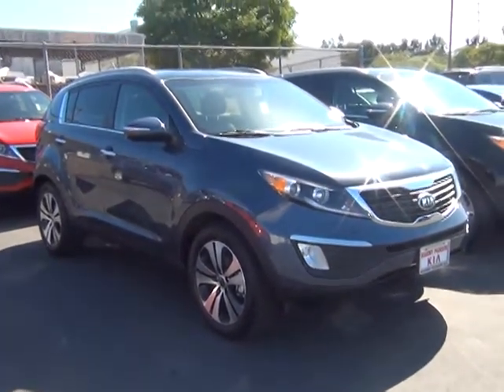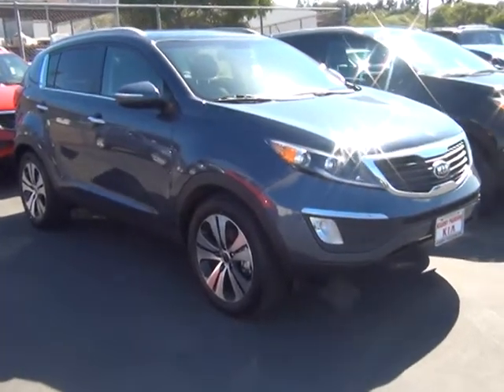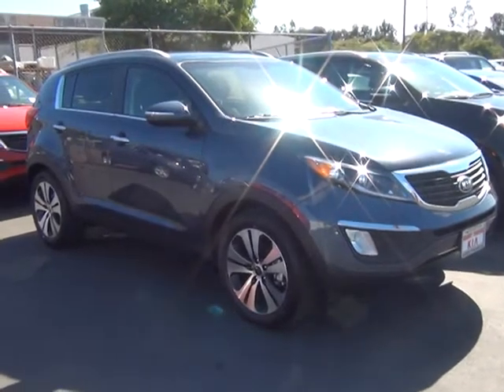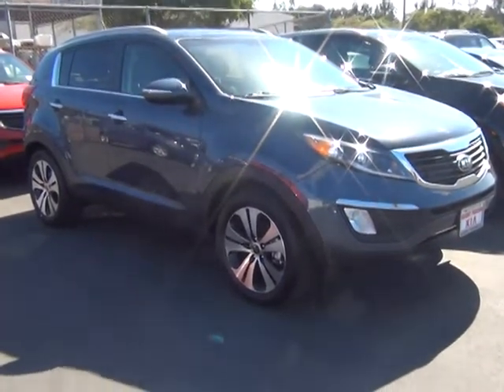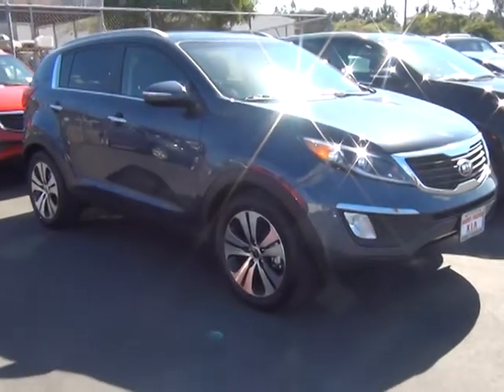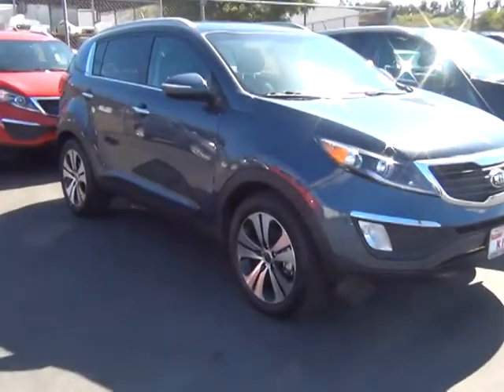Hey, good afternoon Jen, this is Eric with Kearney Pearson Kia. You and I spoke earlier about you wanting a new Sorento, so I went ahead and pulled this stock number and want to do a little video walk-around for you. This is an EX and it actually has the premium package, which makes it equipped with all the things we were talking about that sound like you want. So I just want to do a walk-around and make sure you know exactly what you're getting with it.